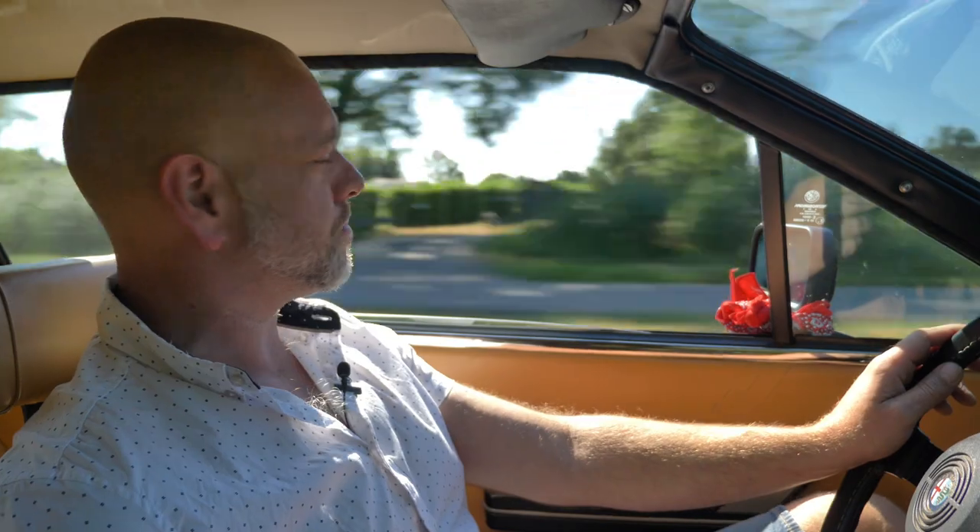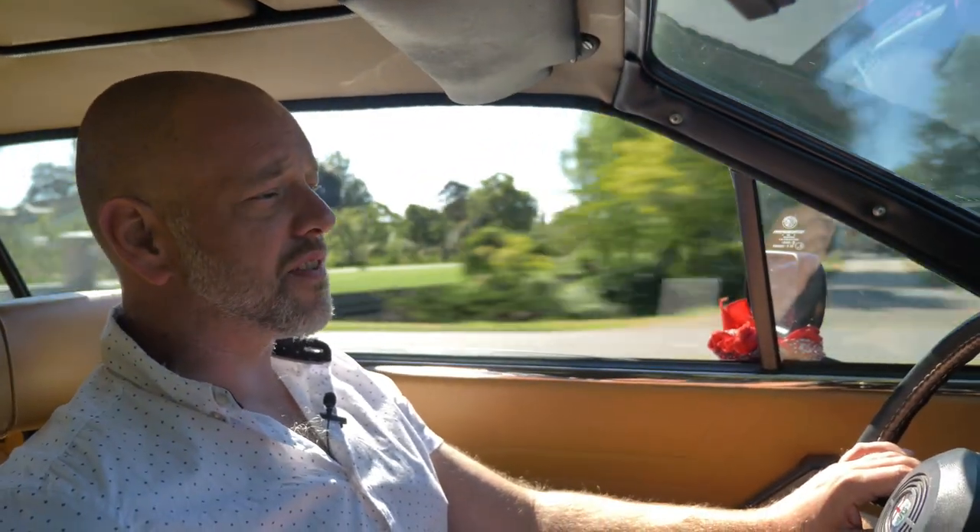Welcome to another episode here at Back to Classics. I'm on my way to the workshop in my 1981 Alfa Romeo GTV6, and we thought about talking a little bit about buying classic Ducatis, because that can be an unnerving experience — buying any classic vehicle for that matter. What sort of tips and tricks are there?